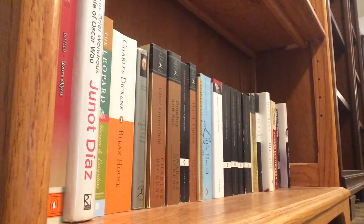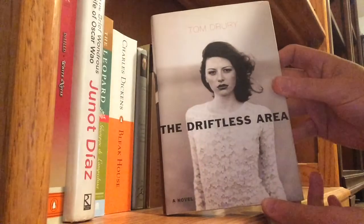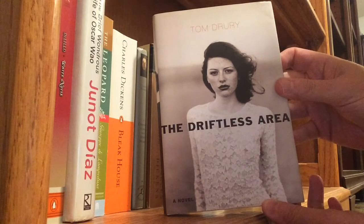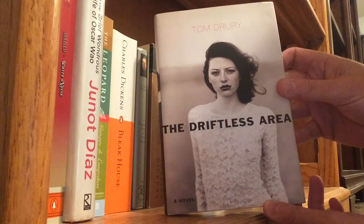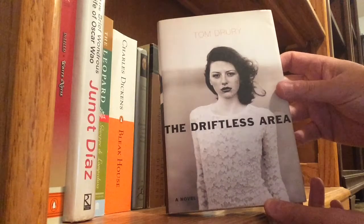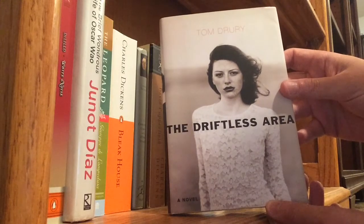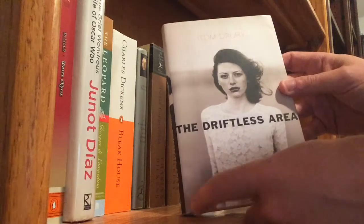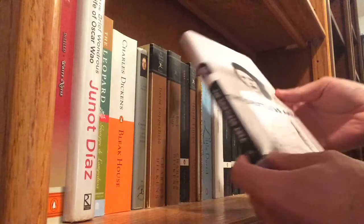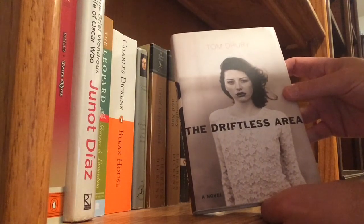The next book I want to talk about is The Driftless Area by Tom Drury. When we worked at Barnes and Noble in Missoula, we would get ARCs in at the bookstore all the time. Occasionally we would get a finished copy, and this came in as a finished copy. I had never heard of the writer or the book, but it was there for any one of us to take home and keep. I just thought the cover was incredibly striking — even though it's in black and white, it clearly looks like she has red hair. I took the book home and read it and was just blown away by it.